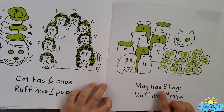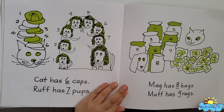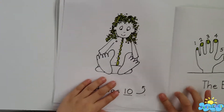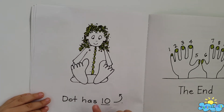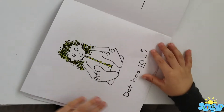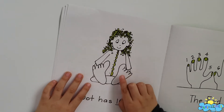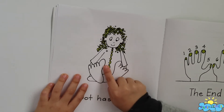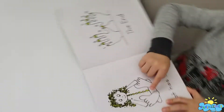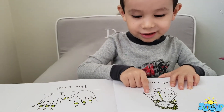Mac has eight bags. Muff has nine rags. Finally! Dot has ten fingers. He has one, two, three, four, five. It's so big. Six. It's so big. One, two, three, four, five, six, seven, eight, nine, ten.